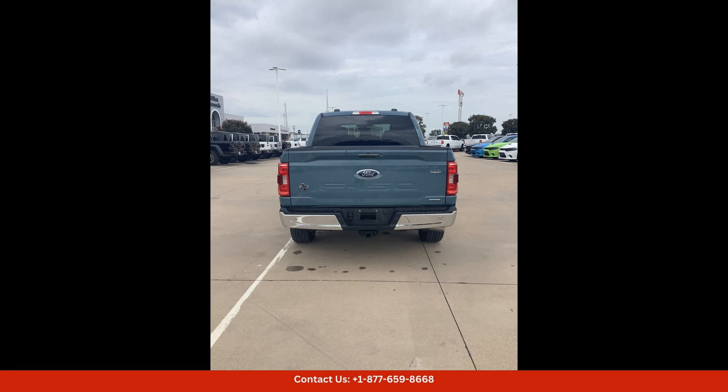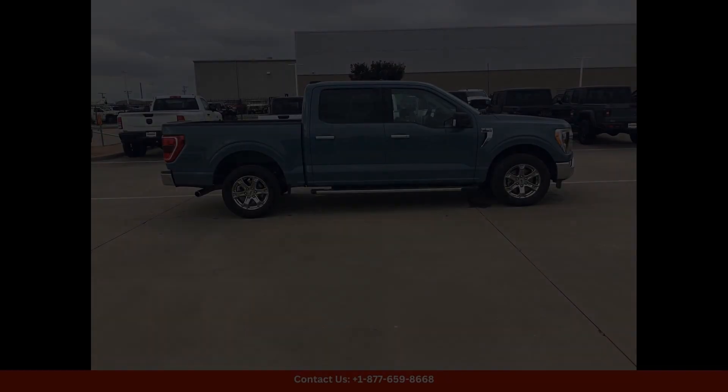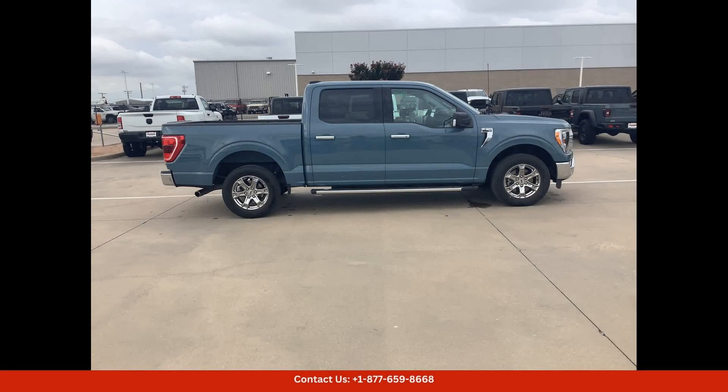Inside, the F-150 XLT is equipped with modern technology and convenience features to enhance your driving experience, from a touchscreen infotainment system to advanced safety features. This truck has everything you need for a comfortable and enjoyable ride.